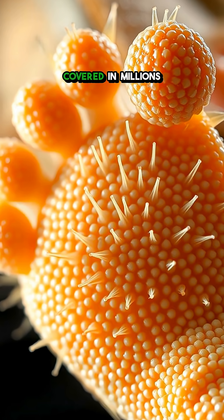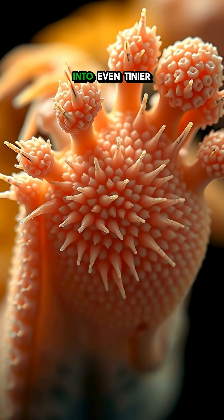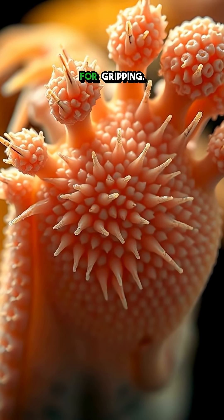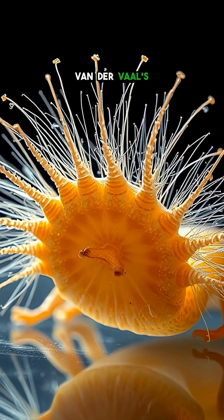Its feet are covered in millions of microscopic hairs called setae. Each hair splits into even tinier strands, creating a massive surface area for gripping.